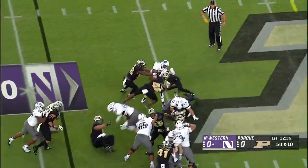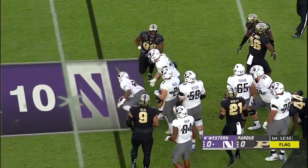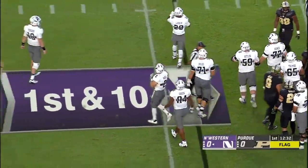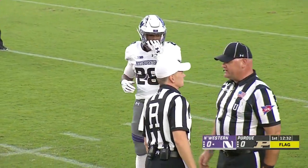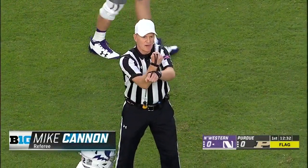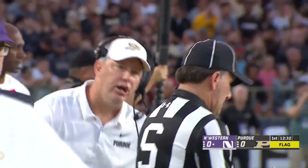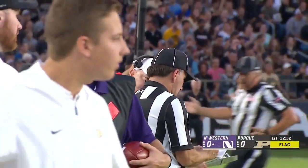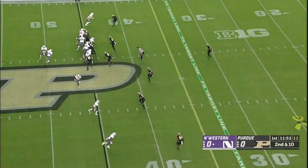A first play running play with some extra effort and a flag thrown in. Jeremy Larkin — a lot of attention on Larkin coming into this season because he's got to replace the all-time leading rusher in Northwestern history. Ends up a personal foul, hands to the face, defense number 92, 15-yard penalty added to the end of the run. Automatic first down.